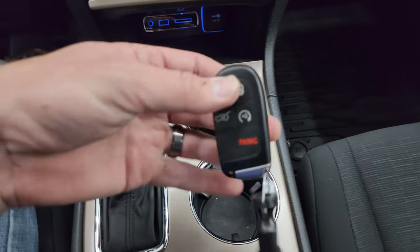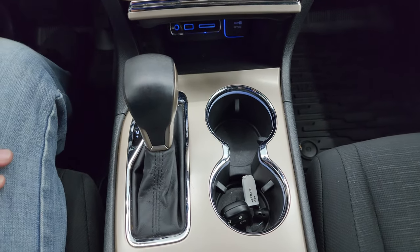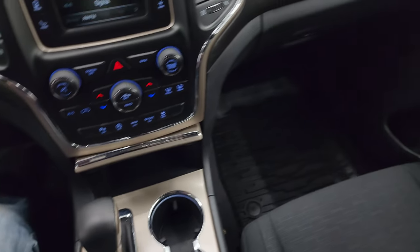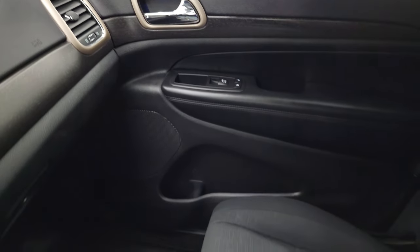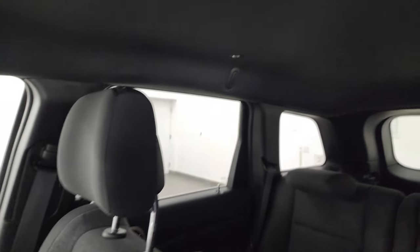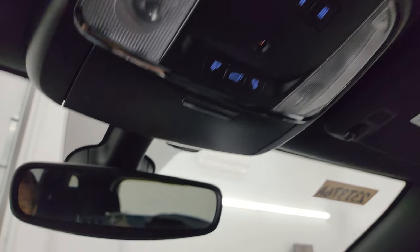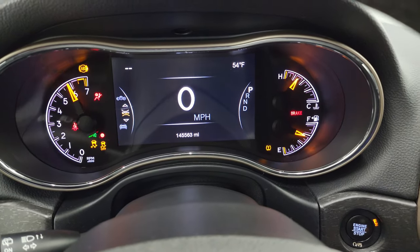You get your keyless entry with remote start and power lift gate. 8-speed automatic transmission — I believe this was the first year they went to the mechanical shifter for that 8-speed. You get the wood grain trim on the doors and dash. The passenger side floor mat and seat are absolutely perfect, and the headliner is in really nice condition. You do get HomeLink buttons for your garage door, security systems, and lighting systems, map lights, and your power rear gate button.